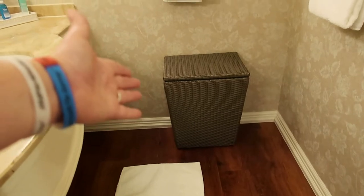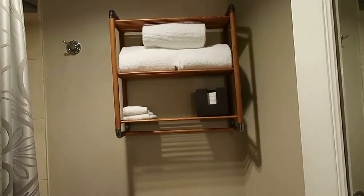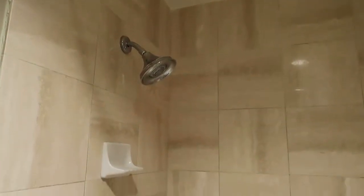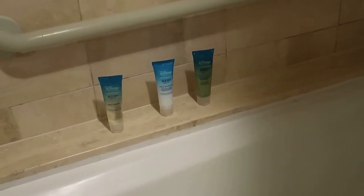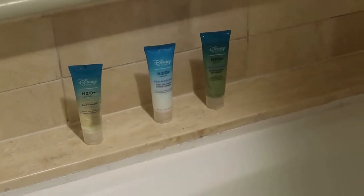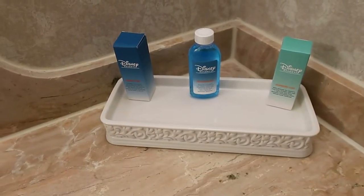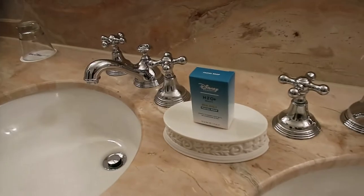Hamper — what other Disney Resort includes a hamper? And if you turn immediately to your right, there are your towels. There is the toilet. Here's the shower, and it's actually a shower-bathtub combo. Here are your H2O shampoo, conditioner, and body wash, as well as bath soap. Take a look at that beautiful curtain — it's very Grand Floridian. They also have mouthwash, a shower cap, a vanity kit, and some facial soap.